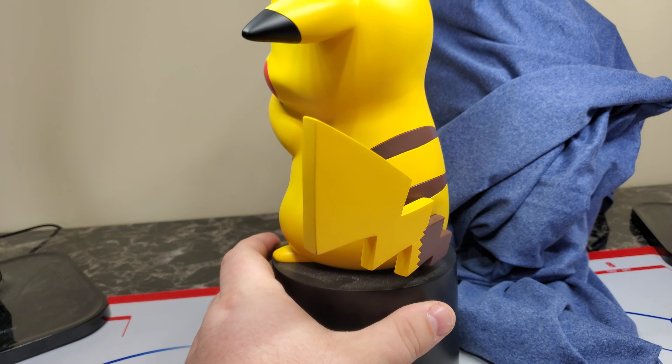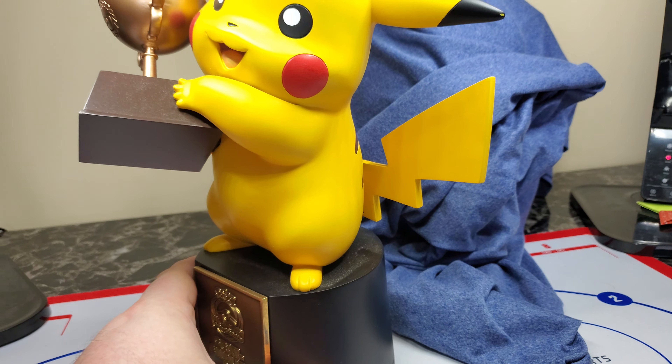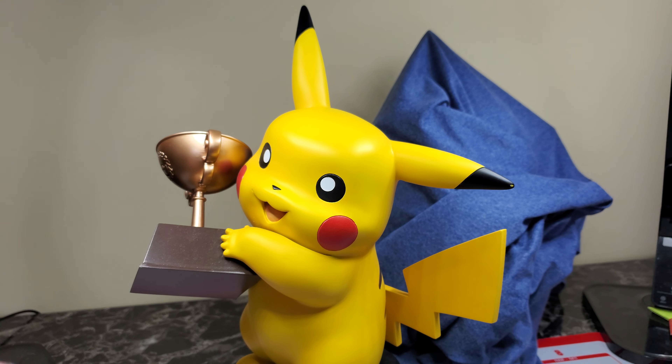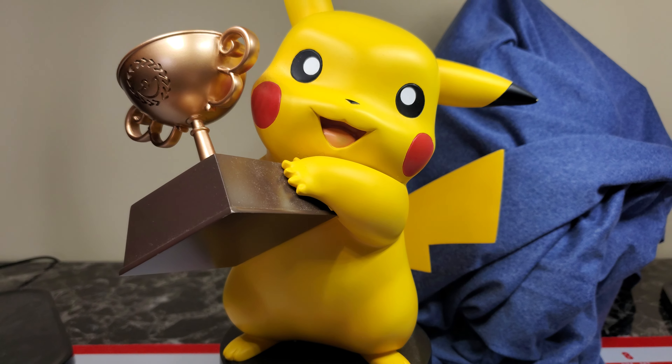It's one of the first things outside of the TCG that I've collected, so it's like branching out. But this is associated with the trophy cards, the winners, the champions, the world championship. And it is just absolutely stunning.